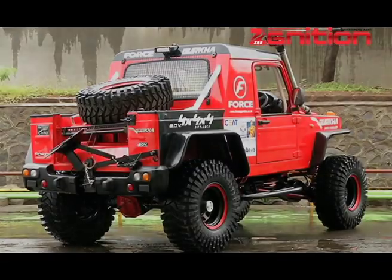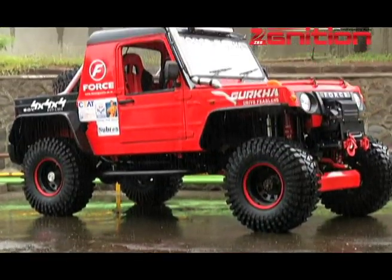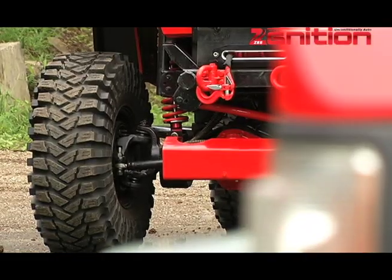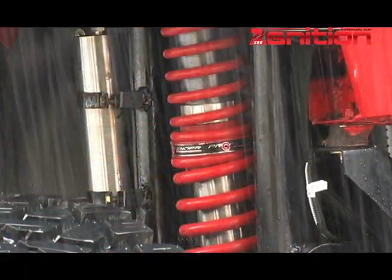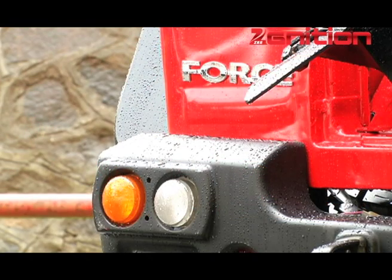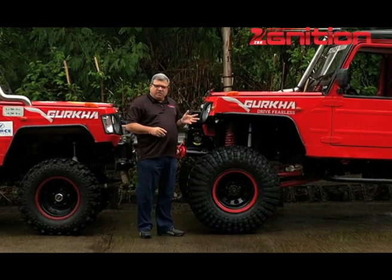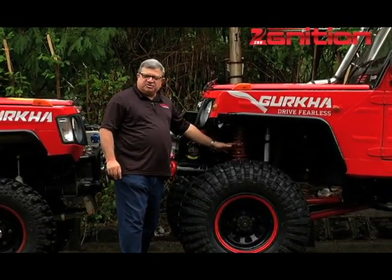Now this is a beast which has everything which the earlier car had but even more. It has got a completely new chassis, a three-link suspension up front and a four-link suspension at the rear. Really very vital ingredients which no other vehicle of its class has in the country. To top it all off, we also have Pro Fender tunable shock absorbers front and rear.